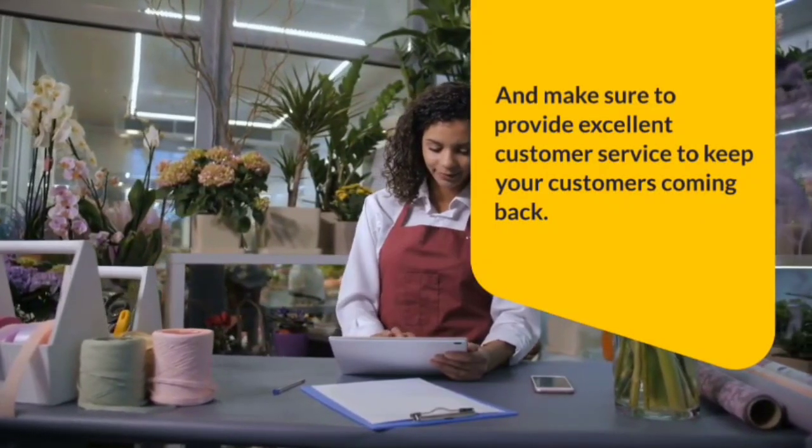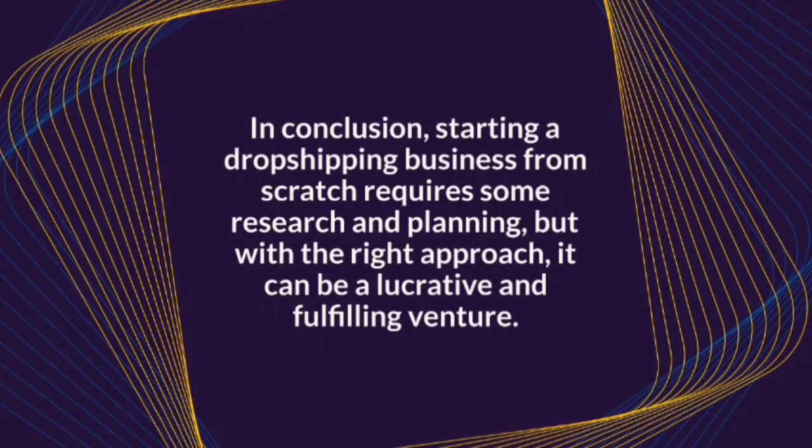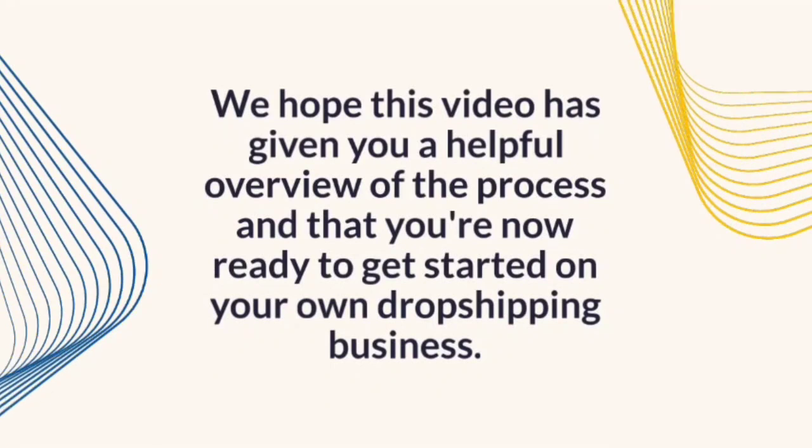In conclusion, starting a dropshipping business from scratch requires some research and planning, but with the right approach, it can be a lucrative and fulfilling venture. We hope this video has given you a helpful overview of the process and that you're now ready to get started on your own dropshipping business. Good luck!